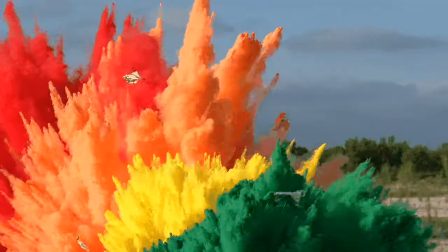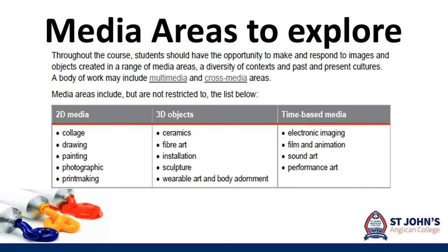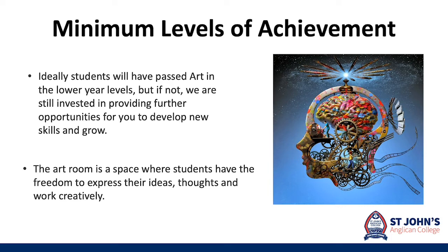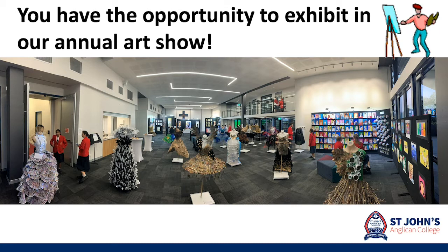You will have the opportunity to explore an enormous range of media areas and the flexibility to decide which materials you would like to work with more extensively. This includes two dimensional, three dimensional and time based media. It is great if you had studied art prior to joining senior visual art, however it is not essential — we invite you all to join if you are interested. The excursions are loads of fun and every year we have our annual college creations art show that you have the opportunity to exhibit in and help create the displays.